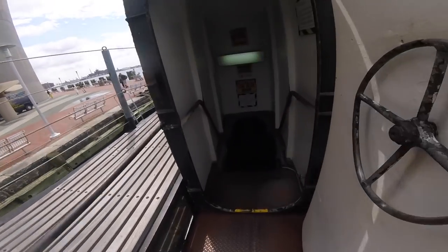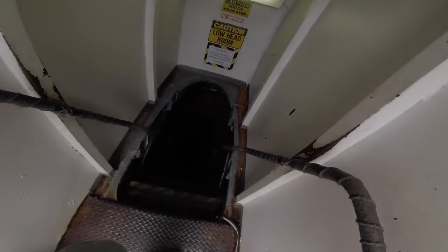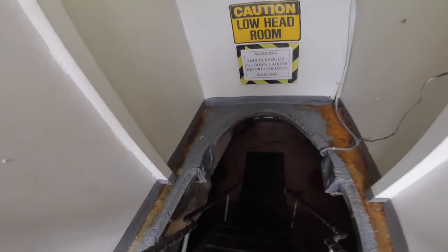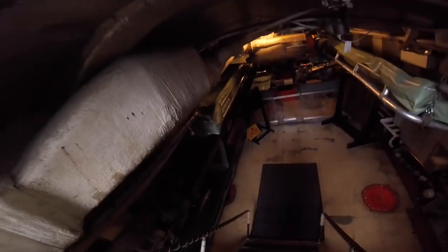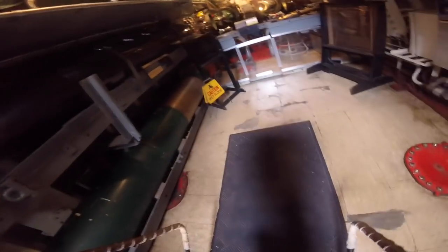Let's head below decks. Attention! To ensure your safety, please turn and face all ladders. Adults should go down ladders before children. Please watch your steps as you move about the ship.